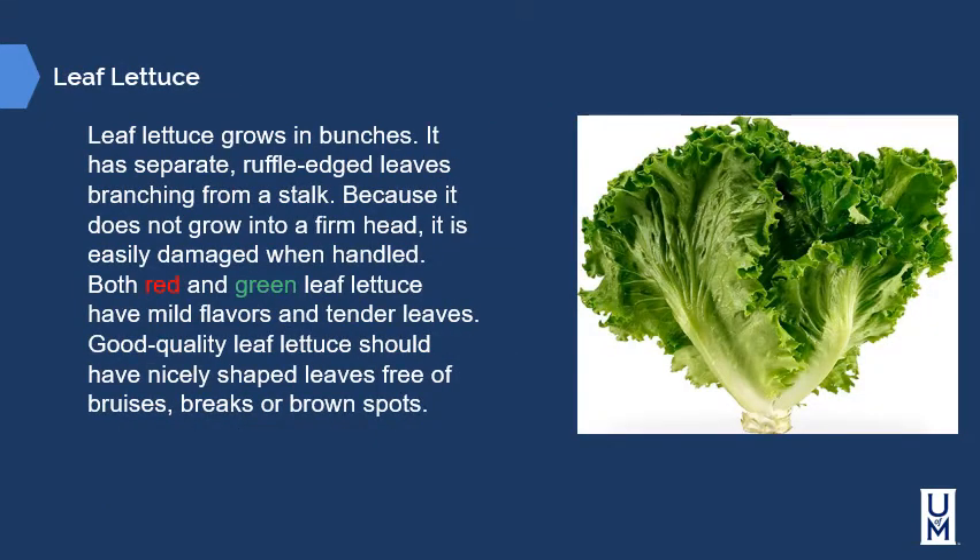Leaf lettuces grow in bunches with separate ruffled-edged leaves branching from the stalk. Because they don't grow into a firm head, they're easily damaged when handled. Both red and green leaf lettuces have mild flavor and tender leaves. Good quality lettuce leaves should be nicely shaped and free from bruises, breaks, or brown spots.